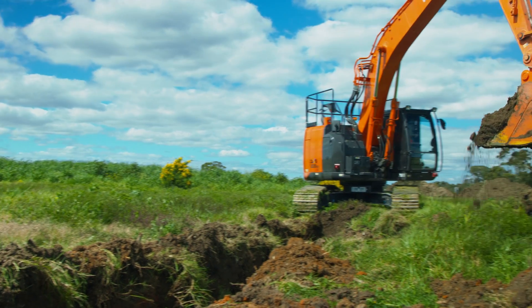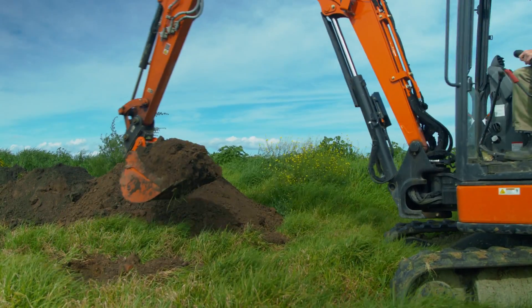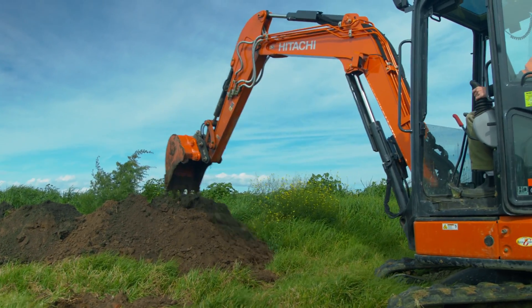John Lander from Lander Civil in Brayside in Melbourne's South East just wanted to find out how he could optimise the performance of his Hitachi machines. So we took his ZX220 and ZX55 to a local landfill site and tested them out using one of his own operators.